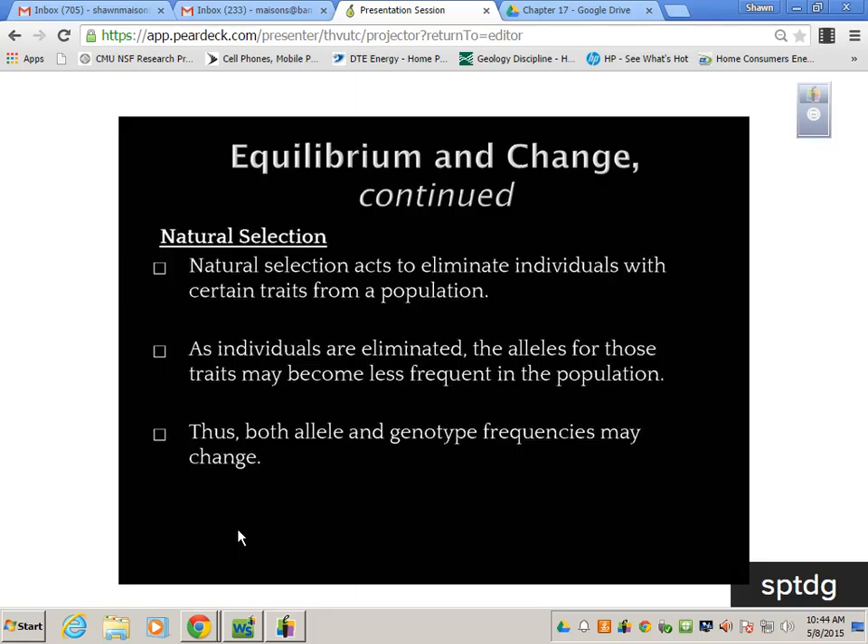Natural selection acts to eliminate individuals with certain traits from a population. As individuals are eliminated, the alleles for those traits may become less frequent in the population, and this can affect allele frequency as well. Both allele and genotype frequencies may change due to natural selection. Natural selection is the most powerful of these forces — it is the driving force behind evolution.